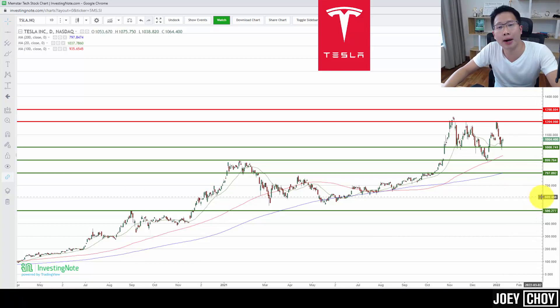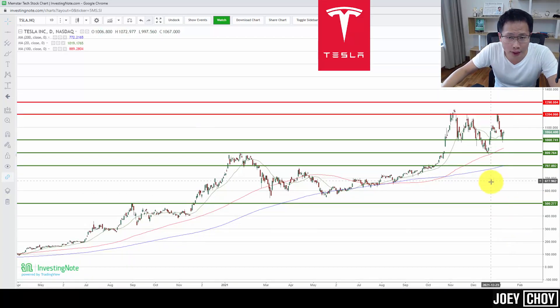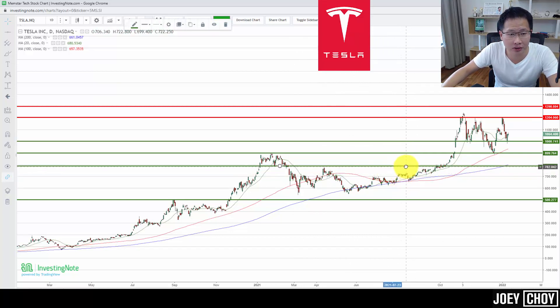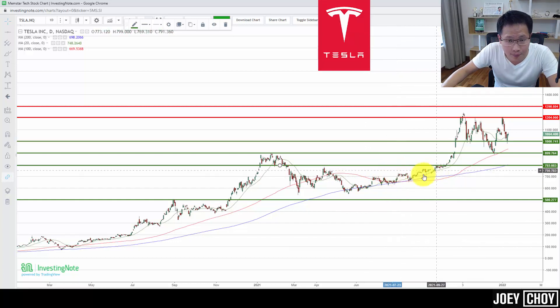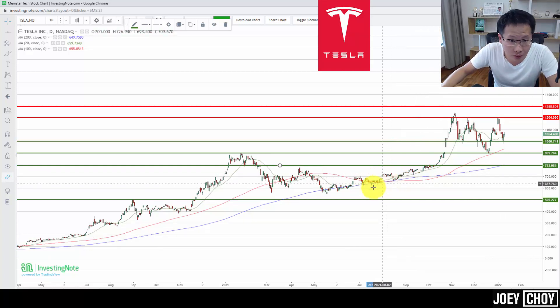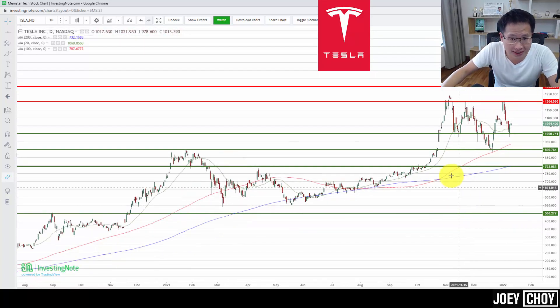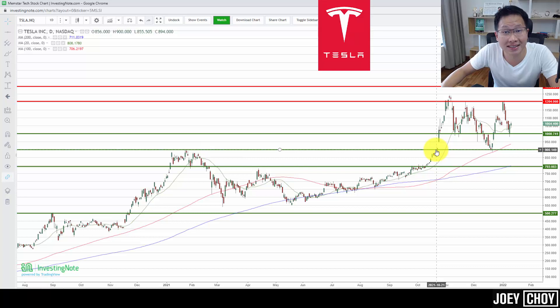Tesla is definitely one of the key plays in that sense. Looking at the technical chart — I've covered Tesla many times over the past few months. Over the past year in 2021, the stock was held below a really critical resistance right at about the $800 level, moving slowly upwards from $600–$700. There were signs of the uptrend starting around June–July 2021, consolidating sideways, with moving averages all starting to turn up — green, red, and blue all pointing upward.